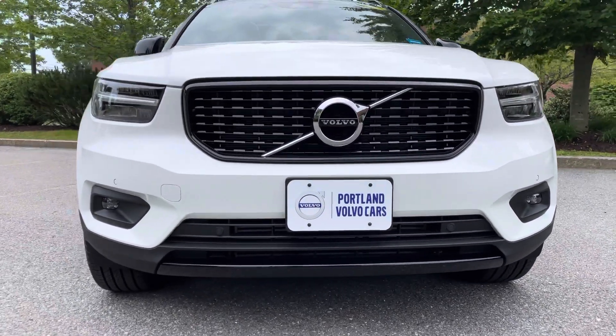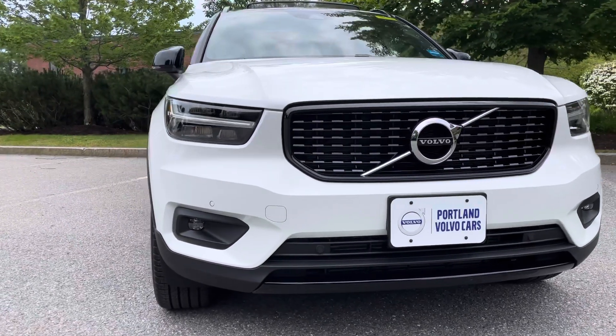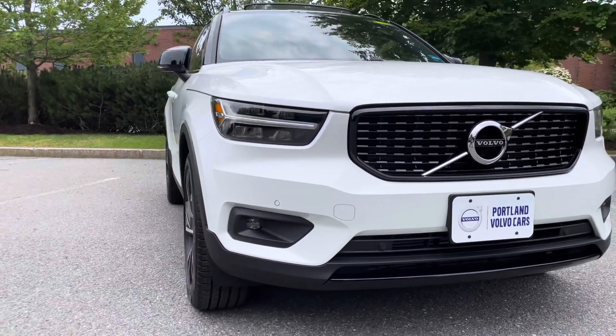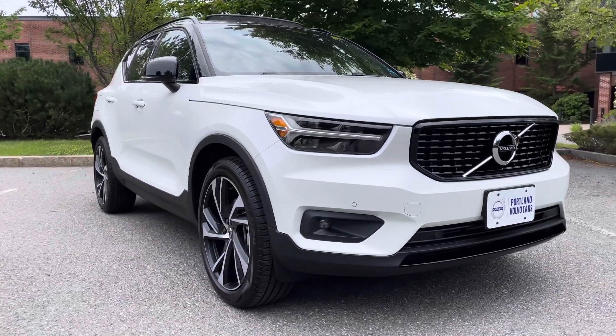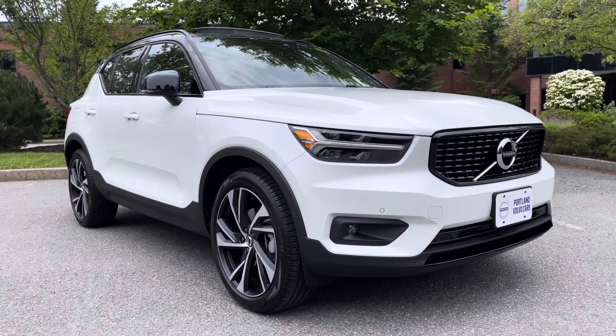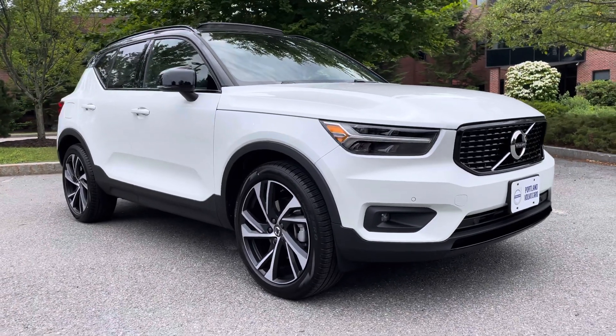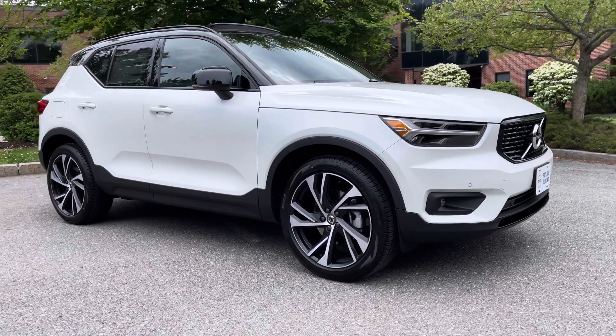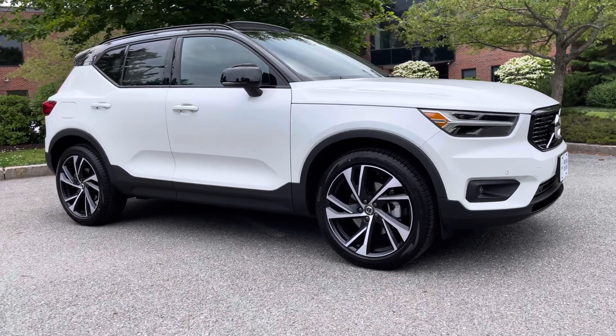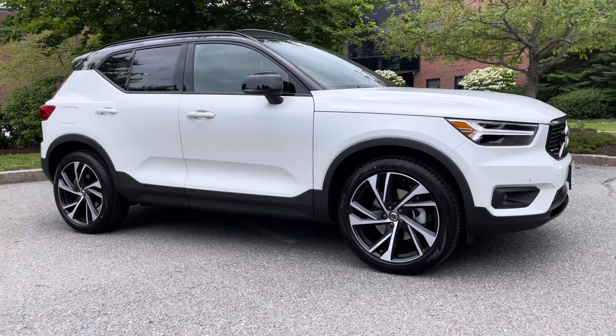Along with every other Volvo in the lineup for 2021, Volvo has an absolute commitment to no casualties or serious injuries in their cars from 2020. So they're putting all of the safety features in every car as a standard.